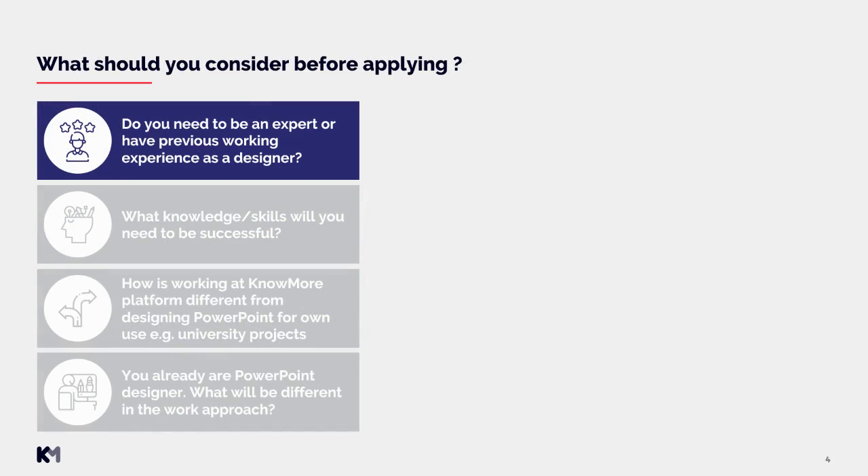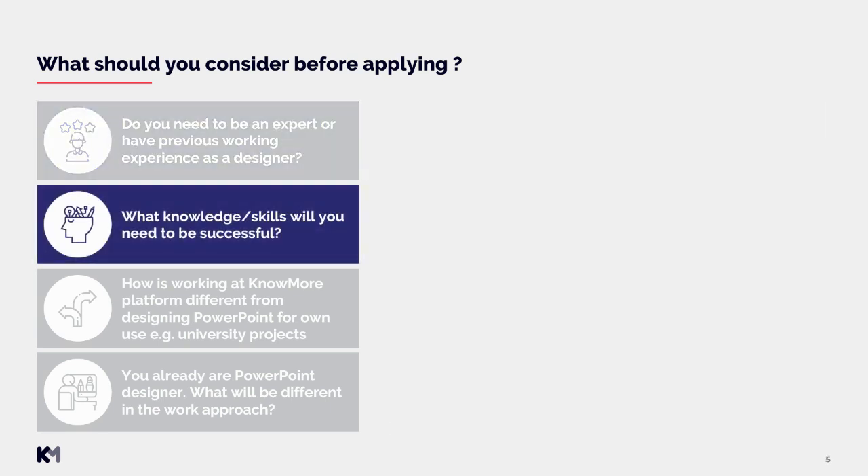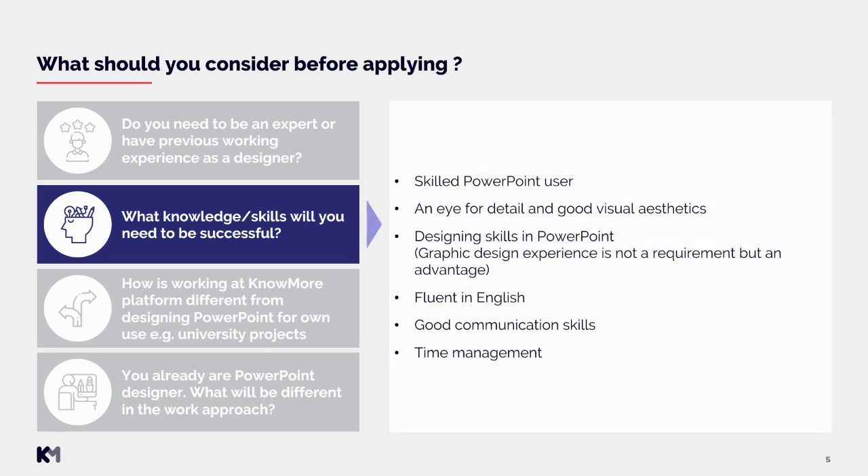What should you consider before applying? First, do you need to be an expert or have previous working experience as a designer? No, not really — but you have to be able to work with PowerPoint and design slides according to our standards. What knowledge or skills will you need to be successful? You should be a skilled PowerPoint user, have an eye for detail and good visual aesthetics, and have designing skills in PowerPoint. You do not need graphic design experience, but it might be an advantage. You should be fluent in English and have good communication skills.